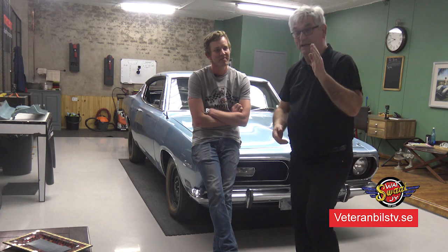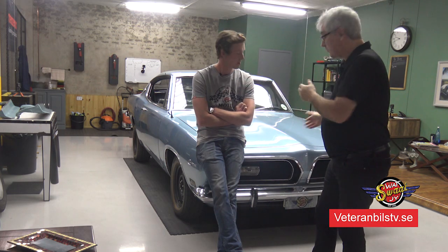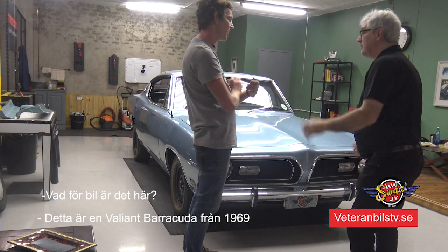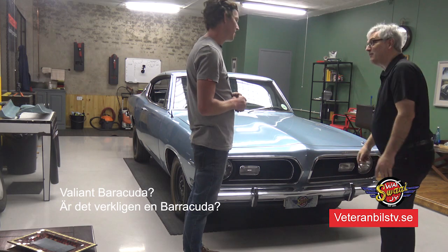We have found something amazing. It's a garage that is full of cars - some in storage, some for sale or in winter or summer storage. We have found a car I want to look closer at. What kind of car is this? This is a 1969 Valiant Barracuda. You probably know it as the Plymouth Valiant Barracuda - that is important, it is a Valiant.